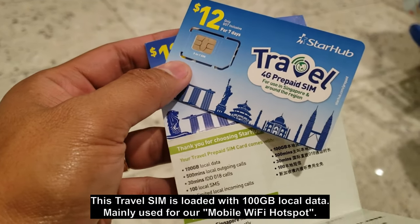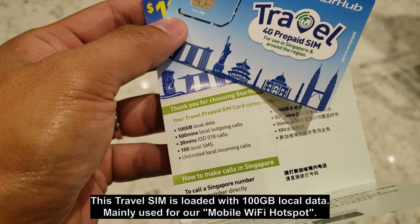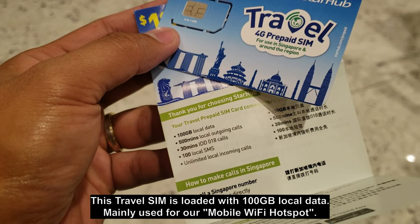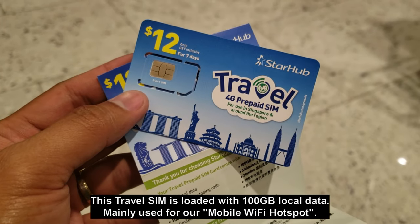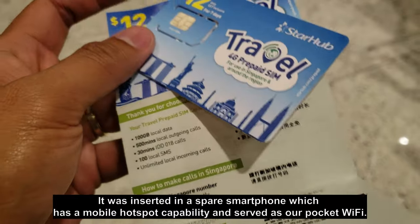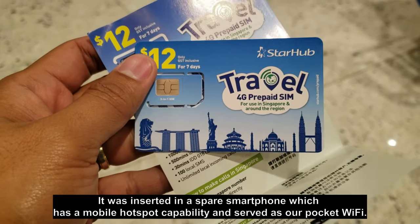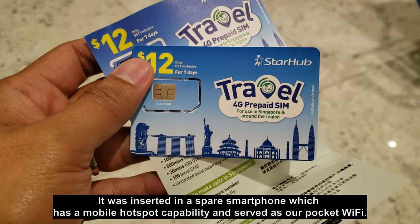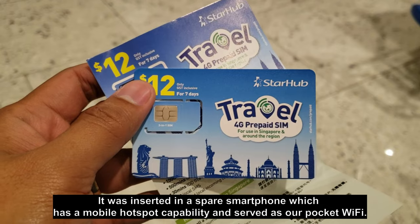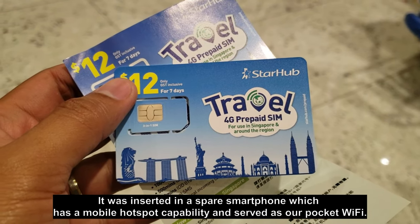Inclusive with the SIM card, it has 100GB of local data, 500 minutes of local outgoing calls, 30 minutes IDD, and 100 local SMS. We'll put it in a spare cellphone and use it as a tethering device — basically a pocket Wi-Fi — for our 5-day trip here in Singapore.